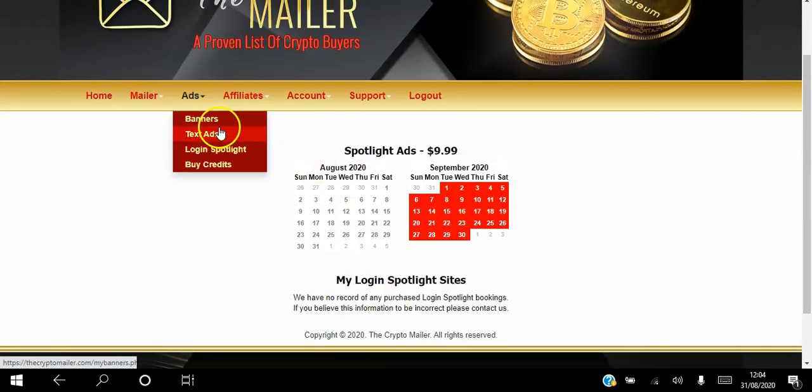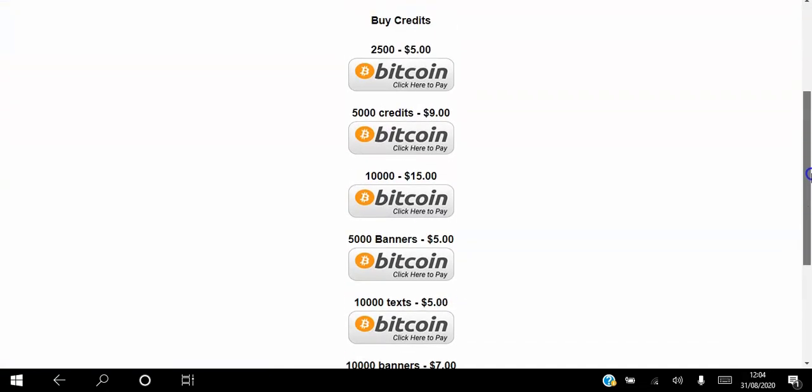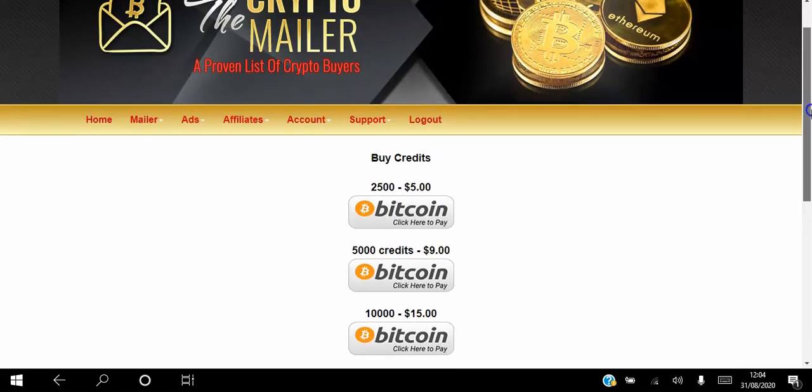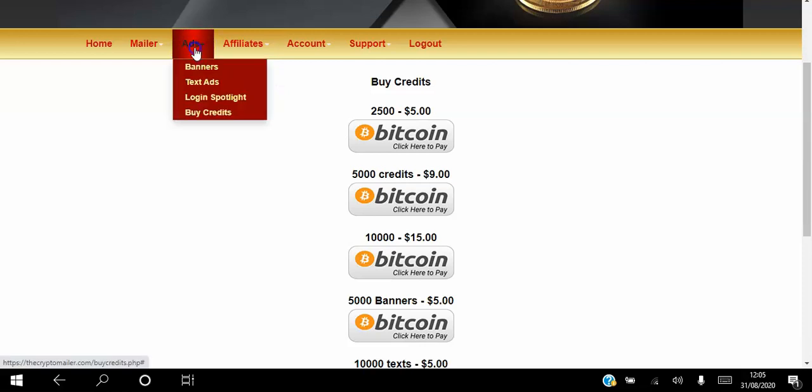Those are three ways to advertise your business as a free member: banner ads, text ads, and logins. You can buy your credits here — it's all in Bitcoin, so everybody on this platform is likely aware of cryptocurrencies and e-wallets. As a paid member you can click to email the buyers list — silver members email every three days and gold members email every single day. As an affiliate you can access promotional materials and account information, and contact support through there as well.